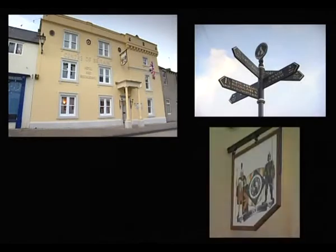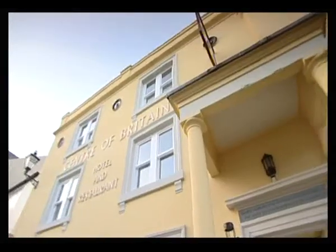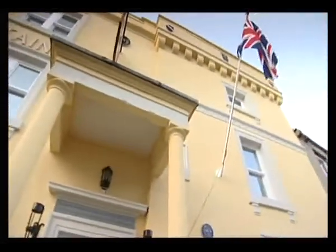The reason why it's the centre of Britain is that it's equidistant from the furthest north to the furthest south of a line that you can draw through the country.